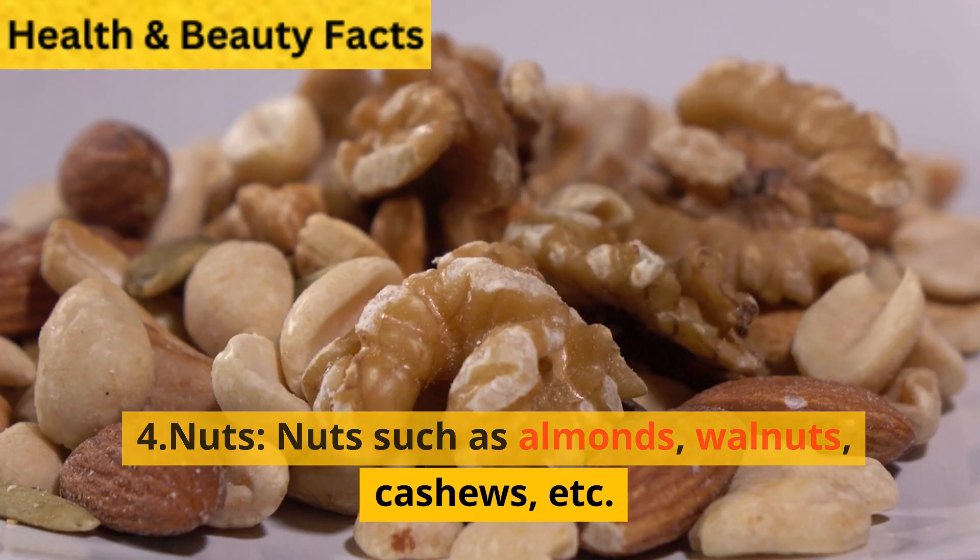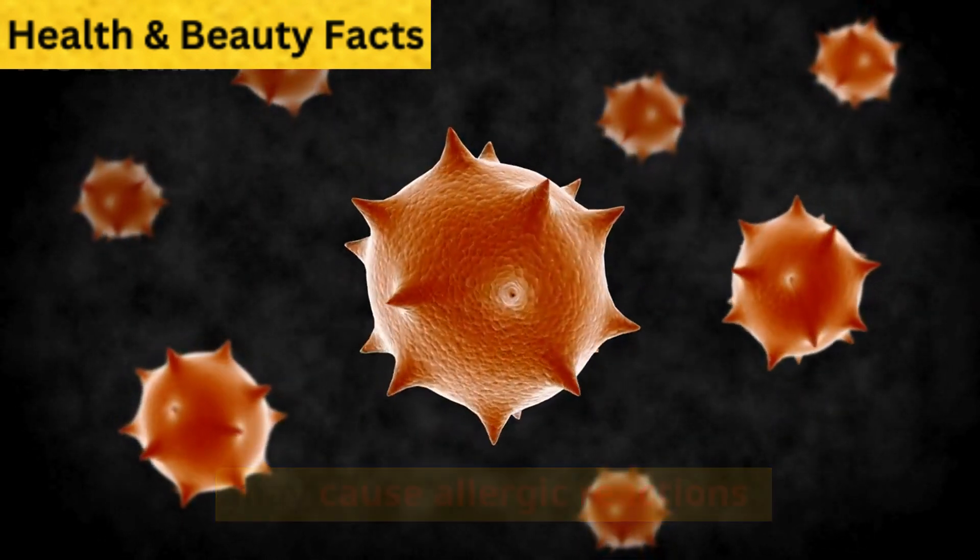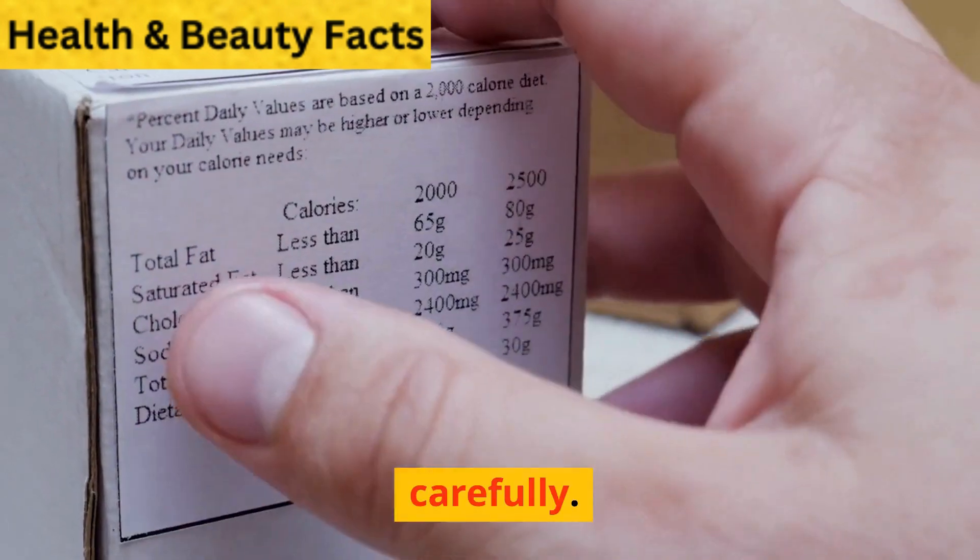Nuts such as almonds, walnuts, cashews, etc., may cause allergic reactions. It is important to read food labels carefully.